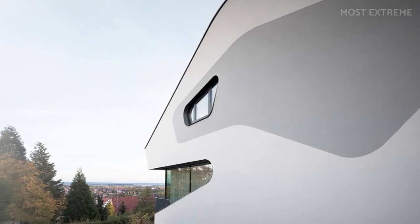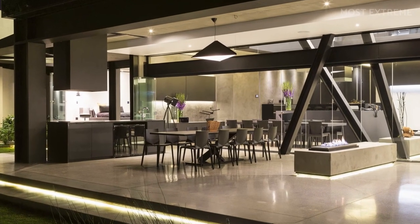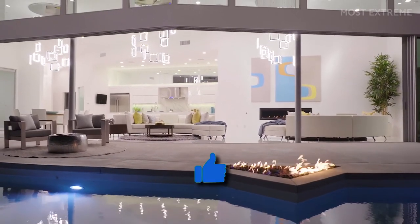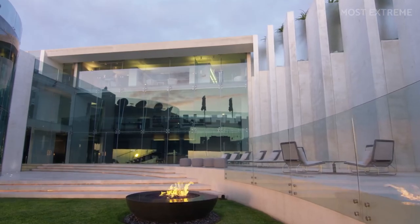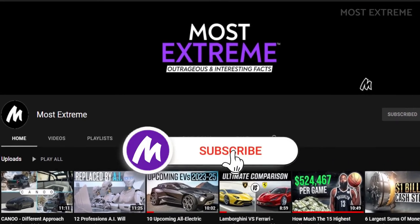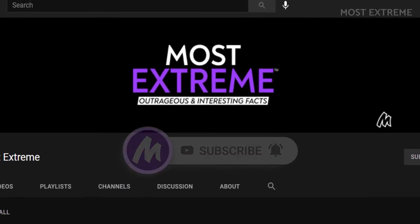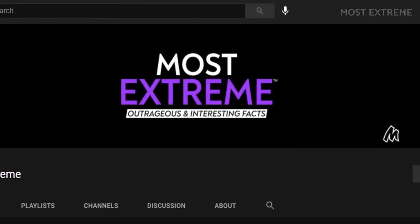So there you have it — the 10 most futuristic houses in the world. If you enjoyed watching this video, make sure to click the like button and let us know what you think in the comments below. If you haven't already, be sure to subscribe to the channel and click the bell button to get notified whenever we make new videos. Till next time, have a good one!